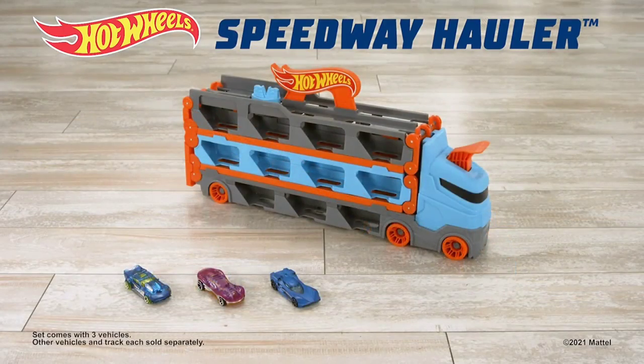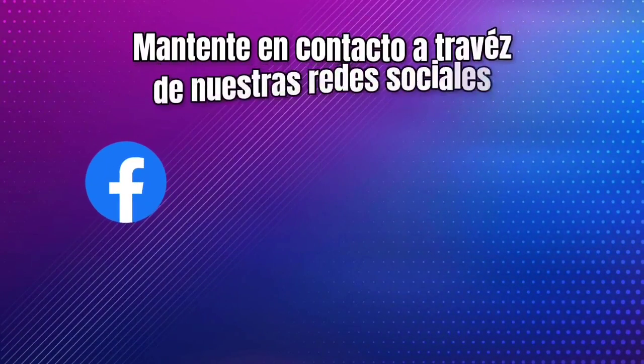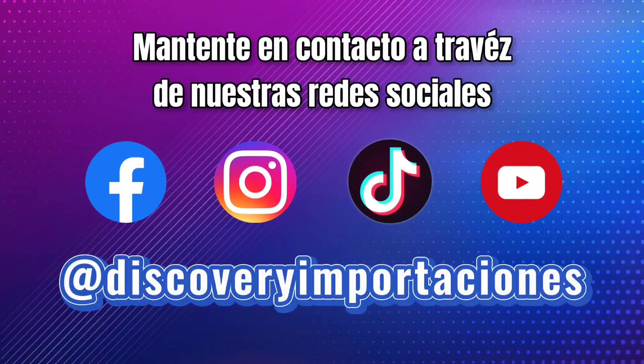Playset comes with three vehicles. Other vehicles and tracks each sold separately. The Hot Wheels Speedway Hauler.